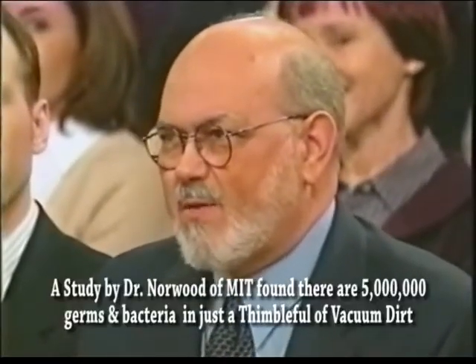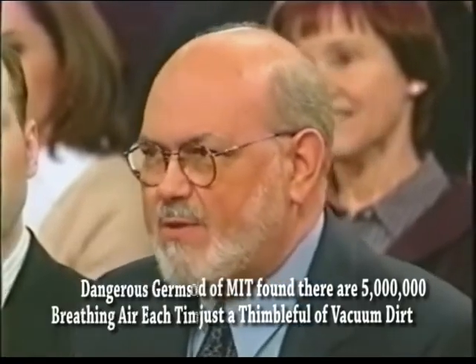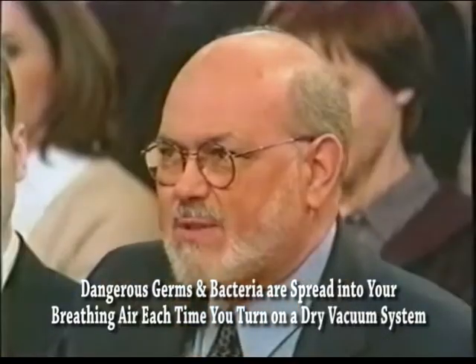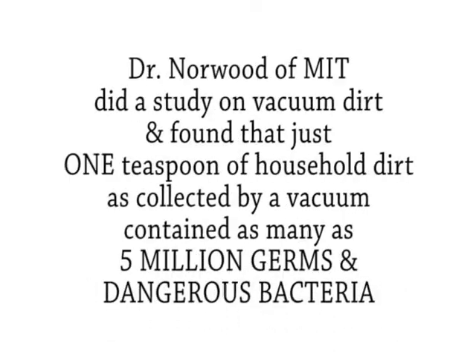Dr. Turner recommends changing the vacuum cleaner bag more often. There is an interesting story about a housewife vacuuming her home — each time she did, unknowingly, she infected her family with salmonella because she used that vacuum to clean up a food spill in the kitchen. Three consecutive weeks she vacuumed in the presence of her family, and unfortunately they got salmonella poisoning because it spread from the bag every time she vacuumed. Dr. Norwood of MIT found that just one teaspoon of household dirt collected by a vacuum contained as many as five million germs and dangerous bacteria.